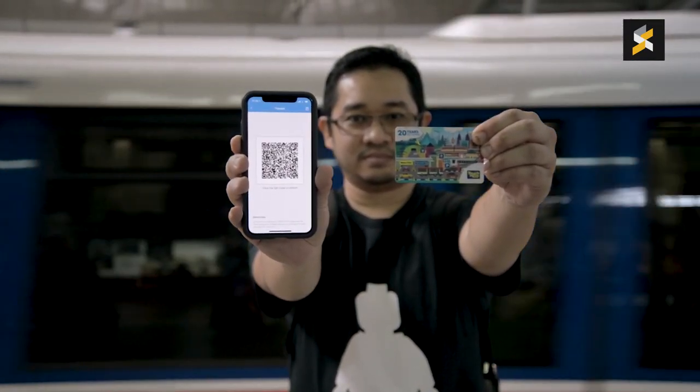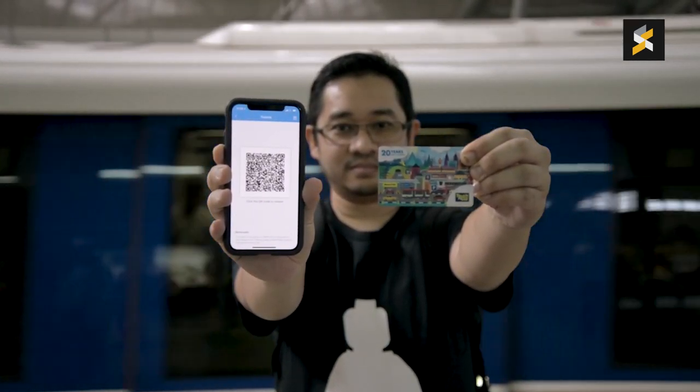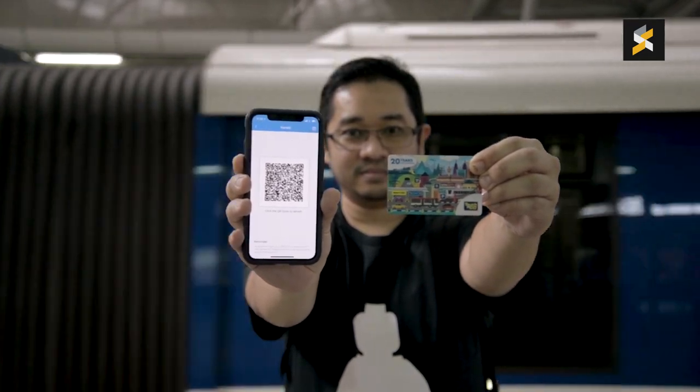For me, I already have a physical Touch and Go card and I don't like the idea of maintaining so many e-wallets. It'll be great if Touch and Go could introduce a reload feature on the app whereby I can top up my physical Touch and Go card immediately without the cumbersome pickup device. So, what do you think of QR Transit? Is this something you want to try out? Leave your thoughts in the comment section down below.